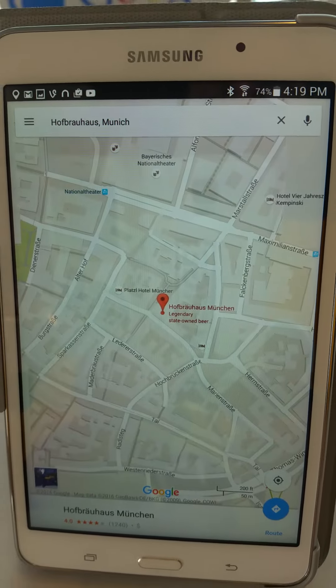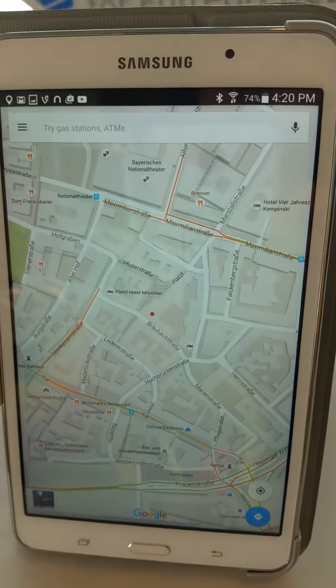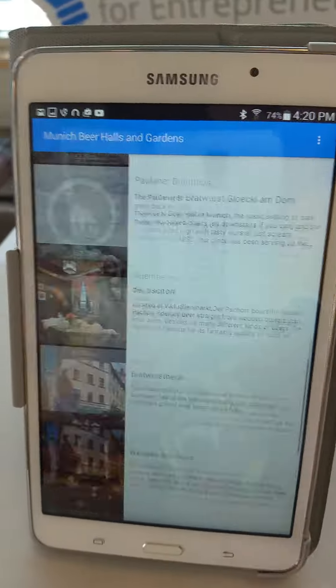The other thing to note is when you get to Munich, it'll tell you which ones are closest to you. That doesn't help much here in North Carolina, obviously, but it's important when you get there — if you're in Munich and you want to know what the nearest beer hall is.